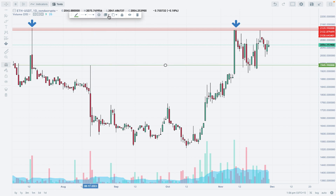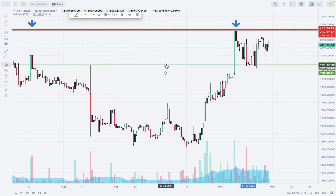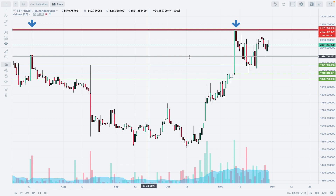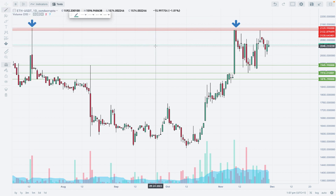Where is the support? The first level of support is here, the second level of support is here at 1910–1949, and of course the third one is somewhere around here. So we have three very nice technical support levels.